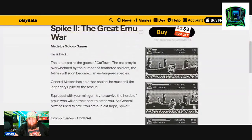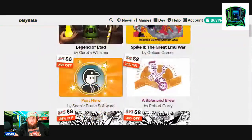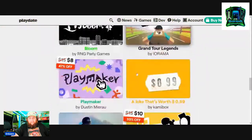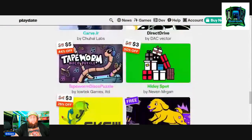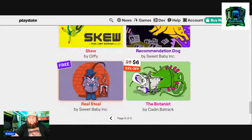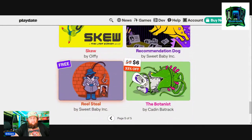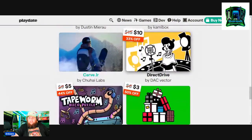There's also Spike 2: The Great Emu War — this looks pretty cool, it's three dollars. Choo Choo Mimics is on sale — that's a John Riggs game, also on the Evercade I believe, and it's like 44% off, so I'll be picking that up too. I already have Grand Tour Legends, that's pretty cool. And Tapeworm Disco Puzzle was on the Evercade as well — that's a pretty cool game. Real Steel is free, that's a good game — they gave it to us last year.